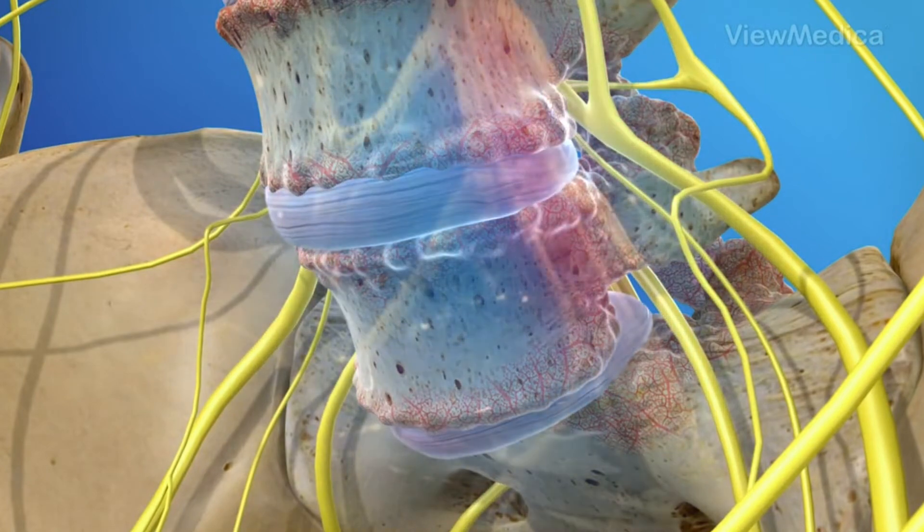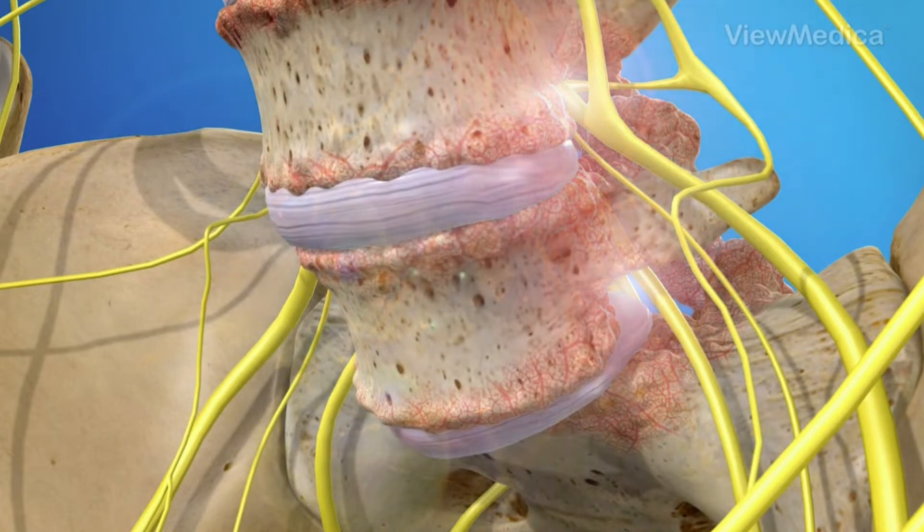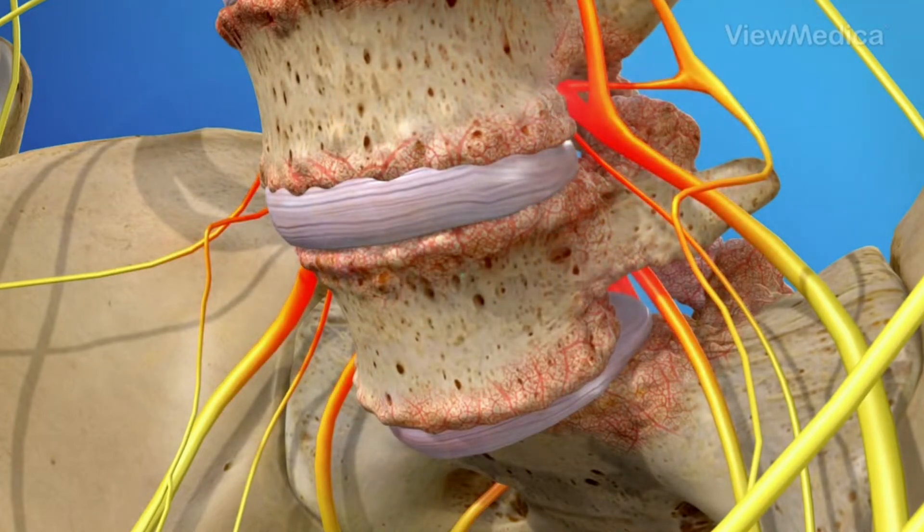Most commonly this will happen at the L4-5 level, and some people can have it at the L5-S1 level as well. Usually through normal degenerative forces, wear and tear, and aging types of processes, the vertebrae will start to shift a little bit forward relative to the one below it.